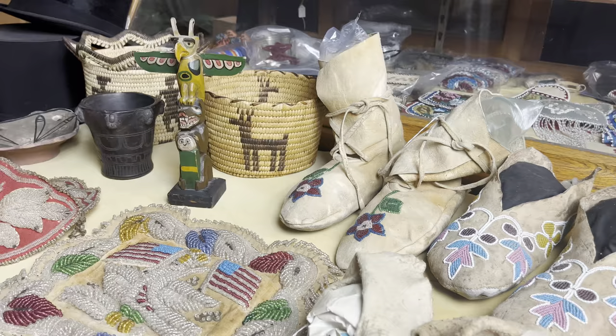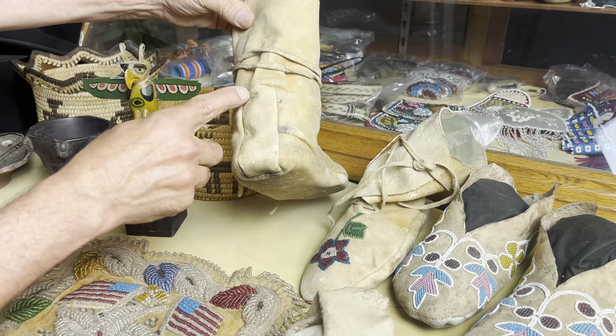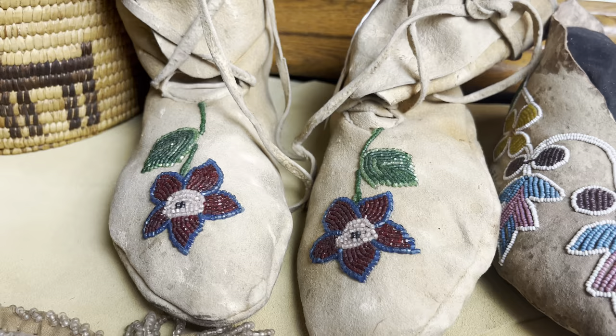We can jump over to the floral moccasins. This pair of moccasins is Cree — soft sole, brain tan, with a little patch in the back. I think that was added when they were made, just to make them bigger to fit an individual. They were worn a little bit, condition is still good. The beads are certainly from the 1940s, 1950s — that three-cut bead, typical of that time period.